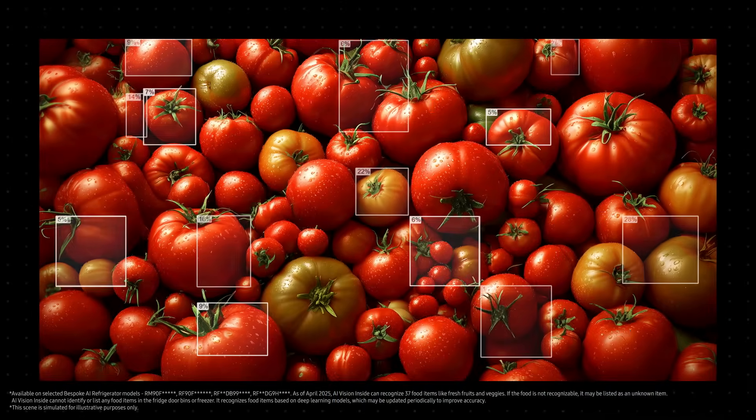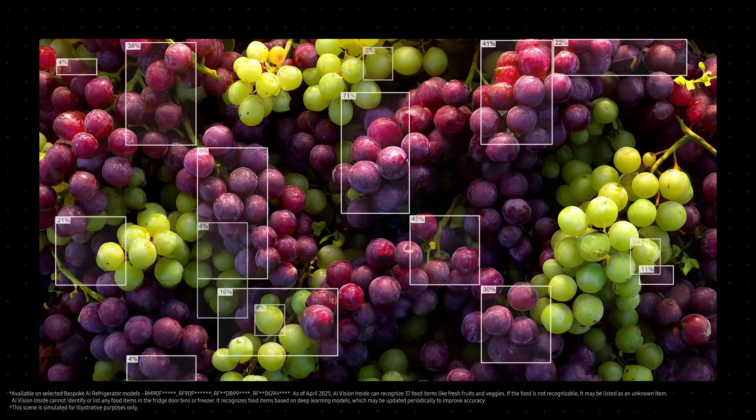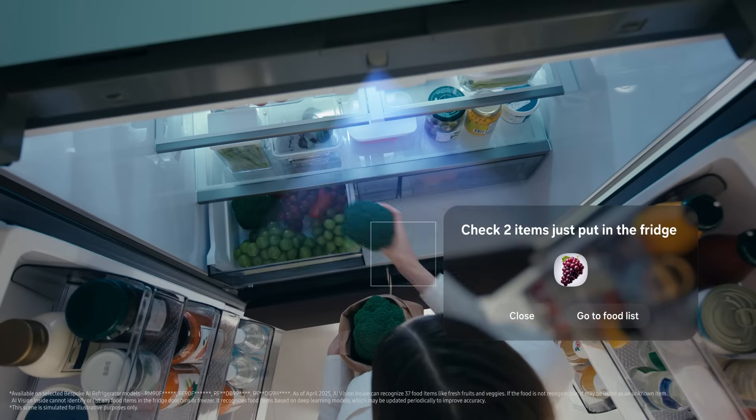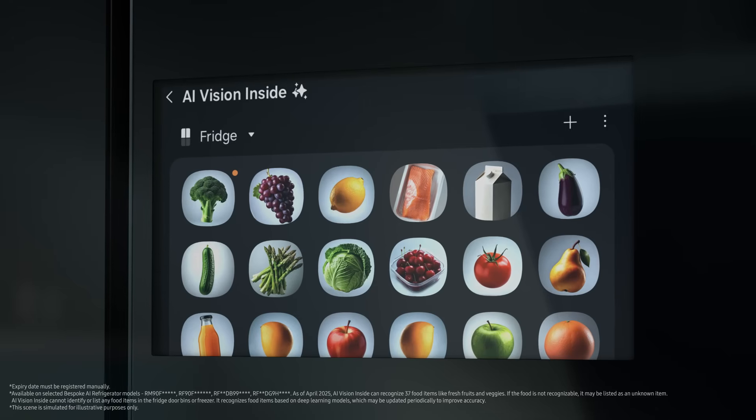Developing an AI system that could recognize and manage the types of food items going in and out of a refrigerator was not easy. We had to train it extensively to recognize selected ingredients. Finally, the fridge can spot grapes, broccoli, and expiration dates can also be tracked. And as more data connects, AI Vision Inside will become a truly remarkable feature.